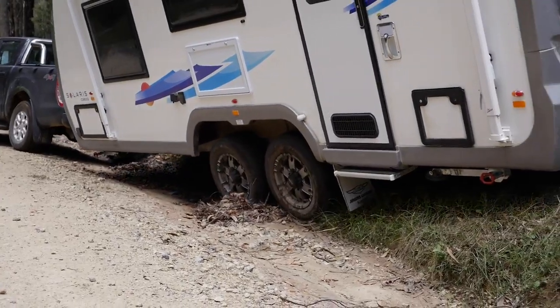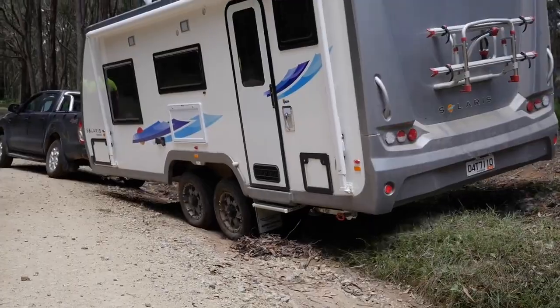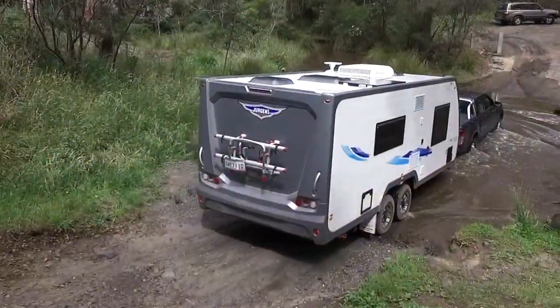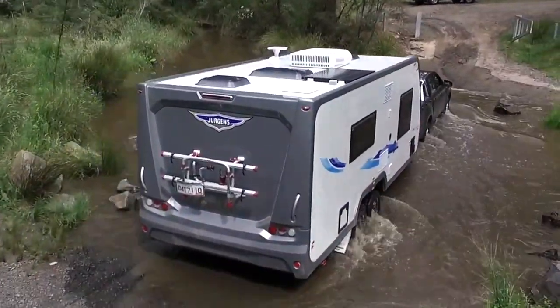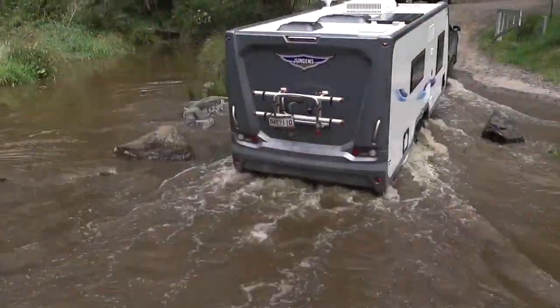Traversing steep embankments demonstrates great entry and departure angles for a large caravan. Creek crossings are part of the testing procedure as they can accelerate corrosion and wear of moving parts such as suspension systems and wheel bearings.